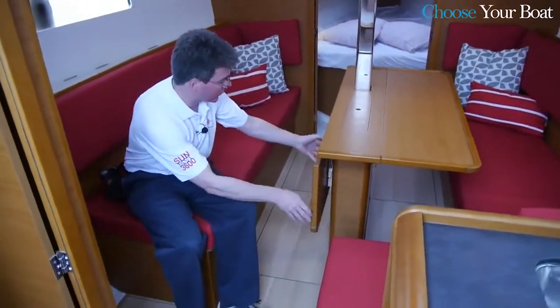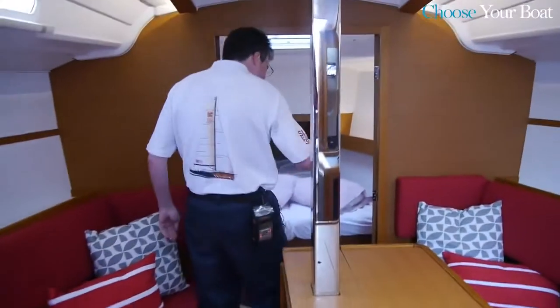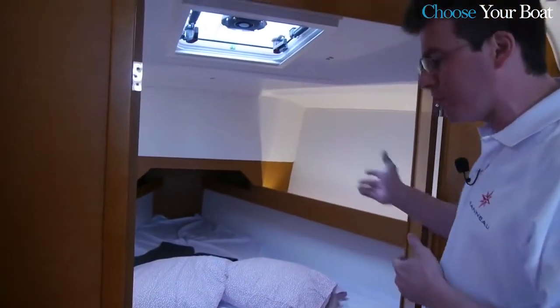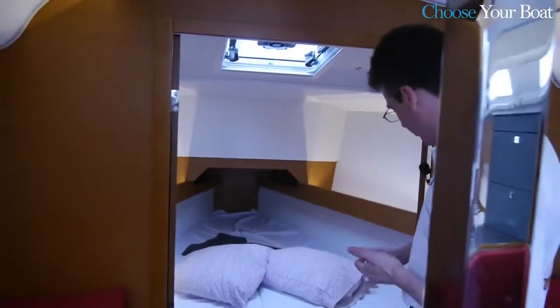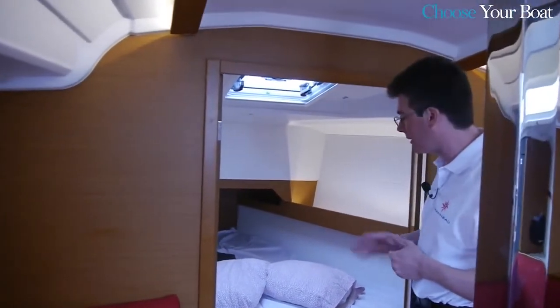When I drop this table leaf, you can see that access forward to the forward cabin is very easy. The innovation in the forward cabin is the use of two large double doors, which keeps the space very open during the day — bringing in light, ventilation, and a sense of space — while giving the ability to close off for a fully private cabin at night.